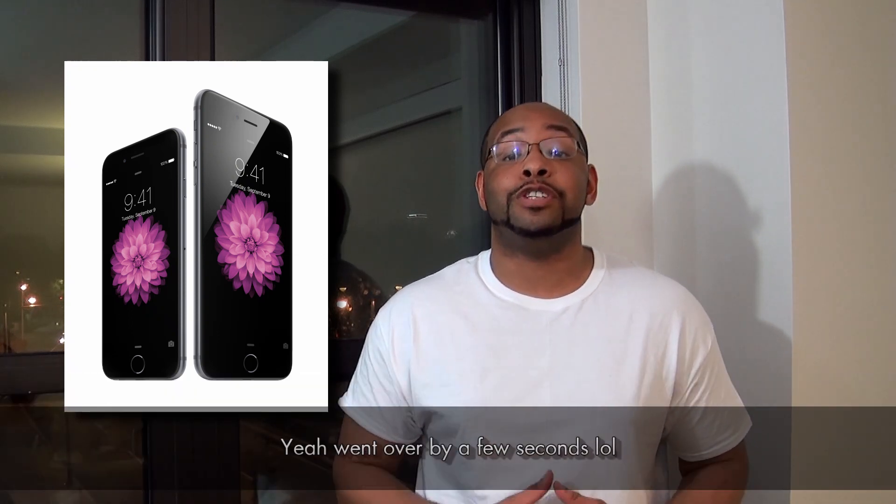So the first thing you need to know, number one, there are two new iPhones. There is an iPhone 6 and then an iPhone 6 Plus. They're going to be around 50 to 80% faster and stronger spec-wise compared to the previous version.